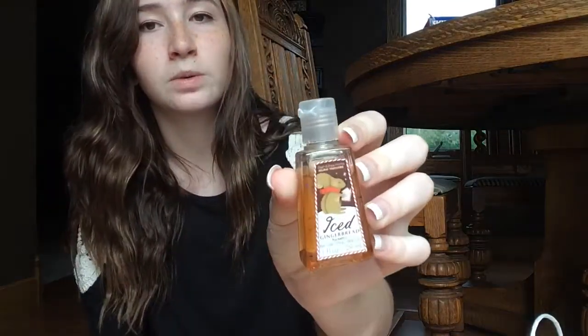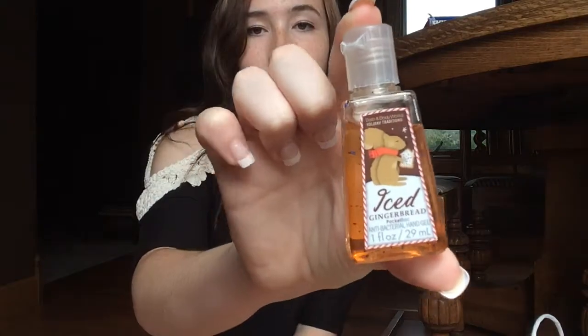Now moving on to hand sanitizer. I only have one little hand sanitizer from there and this is just the Iced Gingerbread one — it's like for Christmas time. My mom gave it to me because she didn't really like it, but I think it's okay. It smells pretty good and I use this during Christmas time. It's just in a little bottle.